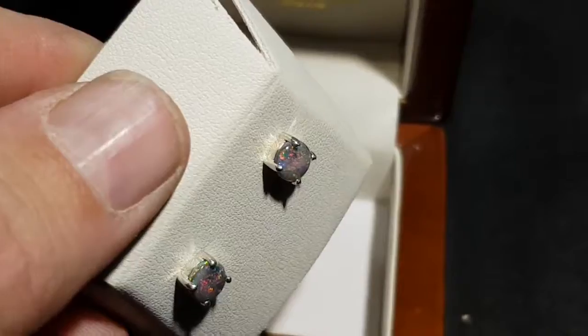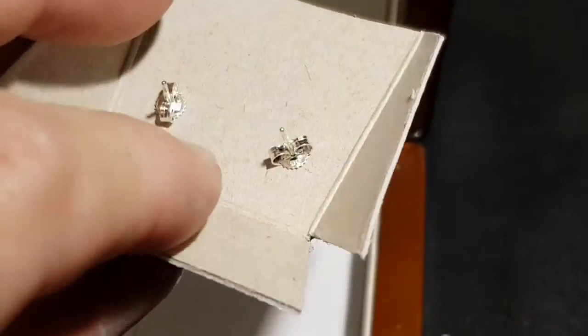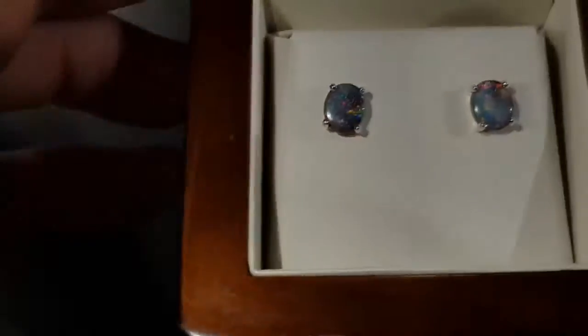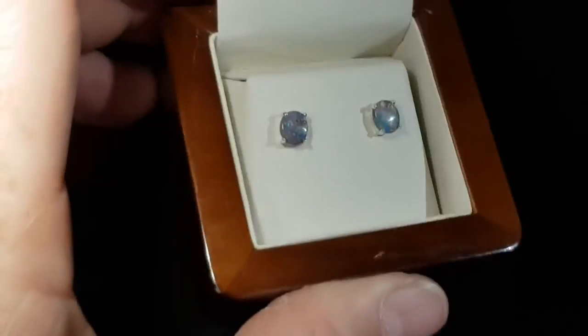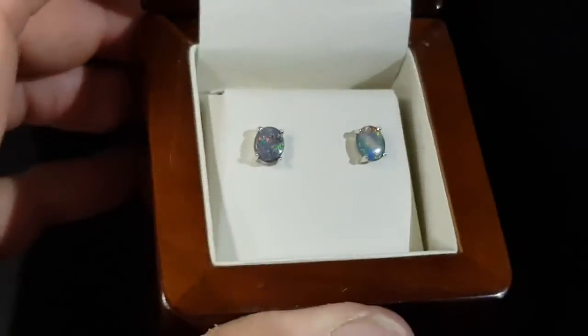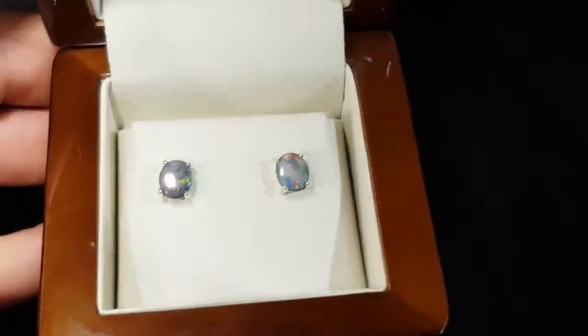You can see the side studs there. Red is really hard to get in black opal, but I'll quickly show you in the low light — they still match quite well. People are quite understanding that it's really hard to match up earrings, but I think we do a pretty good job. Beautiful.